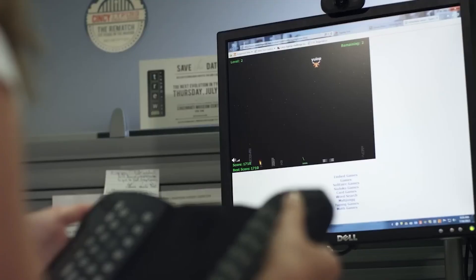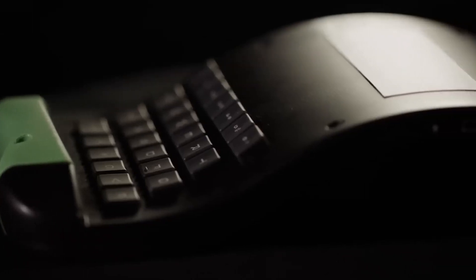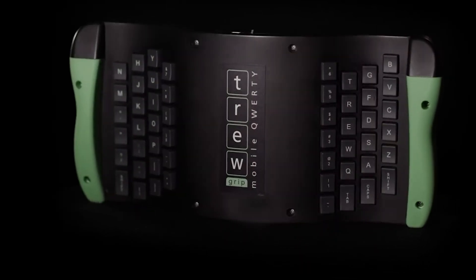However, there is a workaround. The manufacturer claims that with practice, the typing speed on this keyboard will only be 20% slower than on a standard keyboard. They even held a competition where the winner typed at a speed of 115 words per minute.